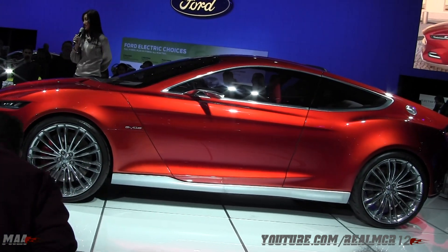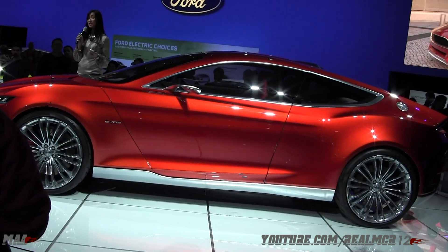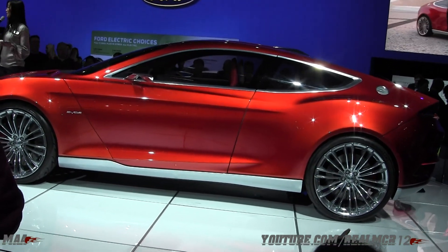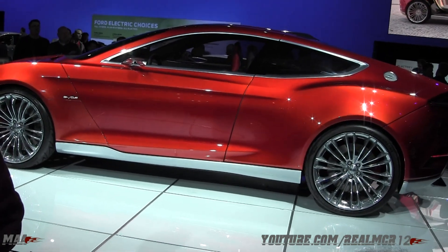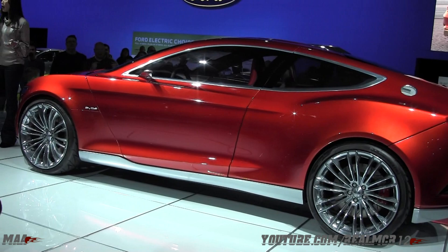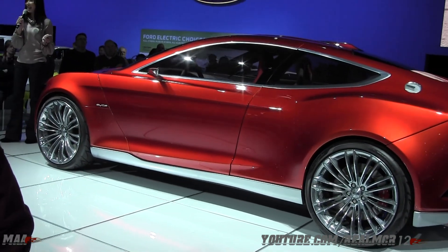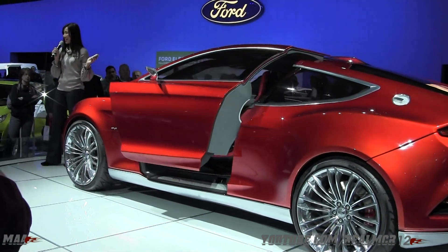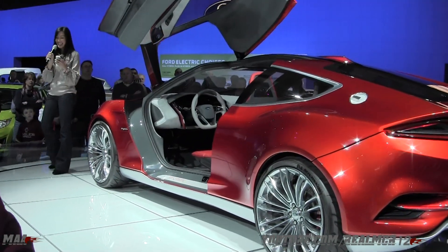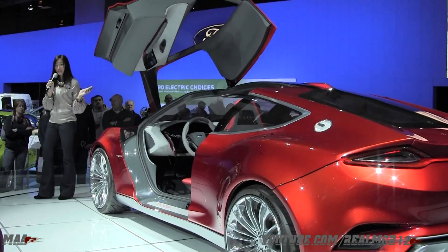And now for my absolute favorite feature of the EVOS concept — it's the doors. The spectacular sculpted gull-wing style doors: with a push of a button, the doors will open both front and rear. Check that out, ladies and gentlemen. Isn't that amazing? And I'll also open up the rear door.